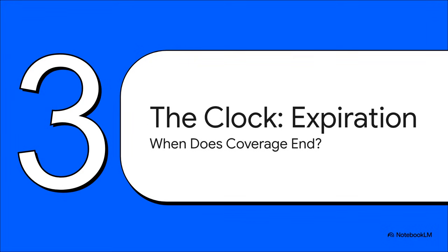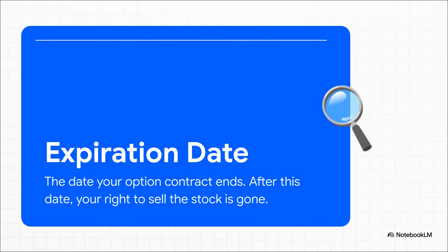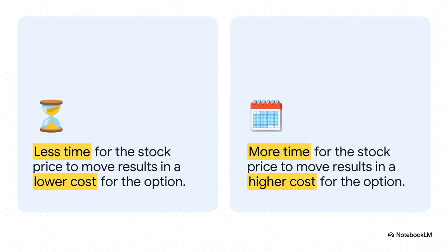So we've set our payout level with the strike price. But just like your car insurance, this protection doesn't last forever. That brings us to our second key component: the expiration date. It's pretty much exactly what it sounds like — this is the final day your contract is valid. If you haven't used your right to sell your stock by this date, the option just expires. It vanishes and your coverage is over. An option that expires in a year gives the stock way more time to potentially drop than one that expires in just two months. More time means more uncertainty and a higher chance of something happening, which makes that long-term protection more valuable and, you guessed it, more expensive.